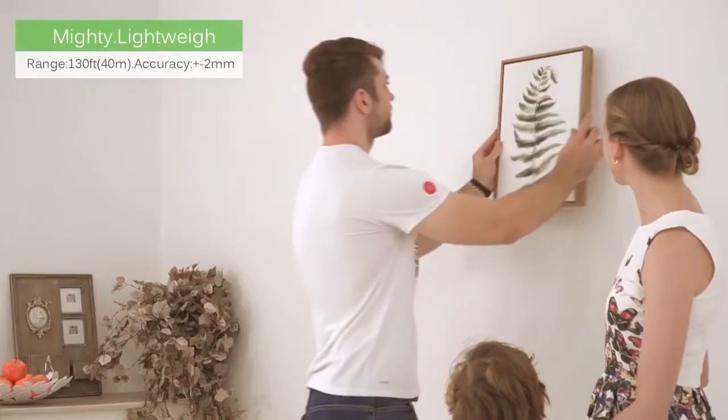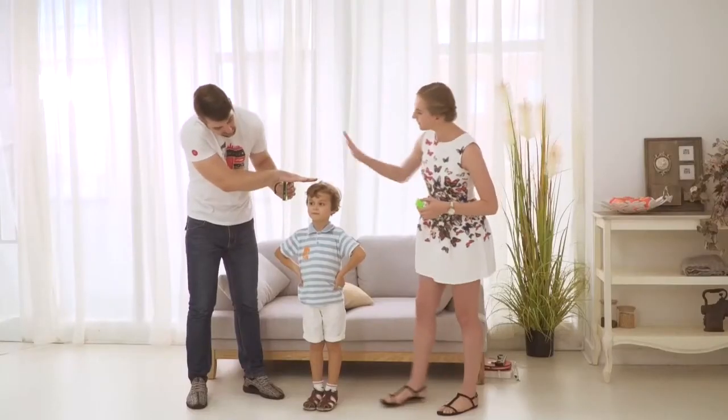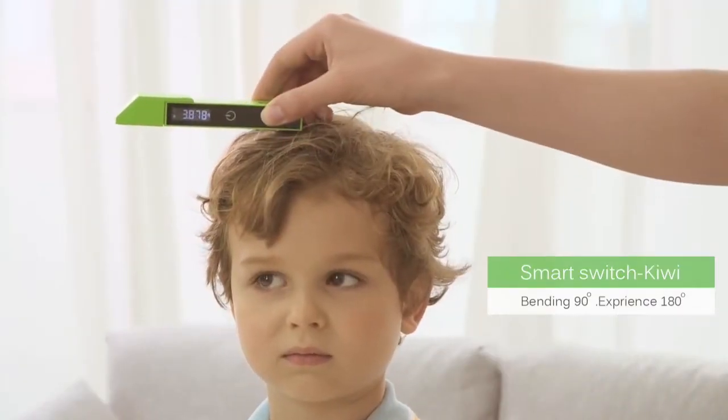P1 is compact, simple, and precise, with a stunning accuracy of plus or minus 2 millimeters. And its one-button function lets you easily switch between different modes.